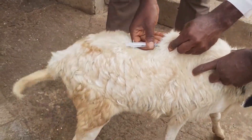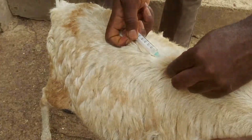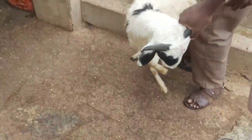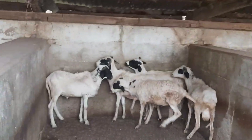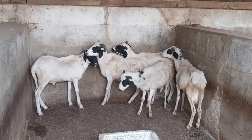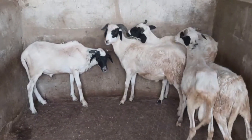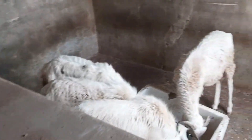Jones et al. in 2016 stated that PPR can have far-reaching socioeconomic impacts. In regions where people rely heavily on small ruminants for their livelihoods, PPR can exacerbate poverty and undermine food security. This underscores the importance of combating the disease not just for animal health, but also for human well-being and economic development.